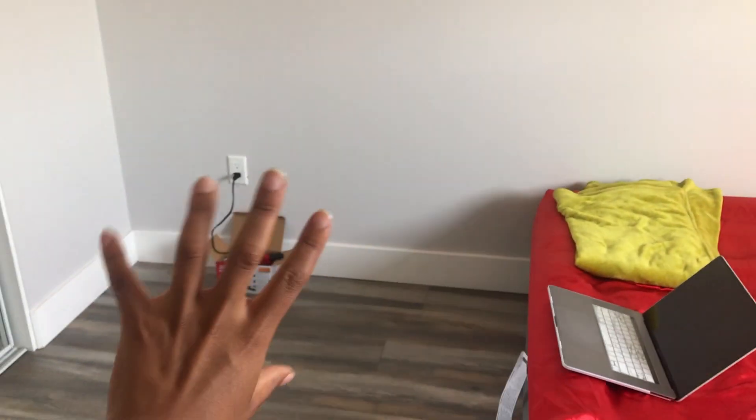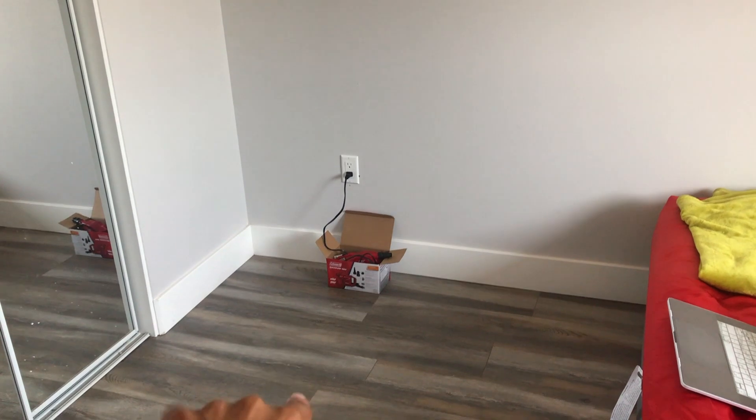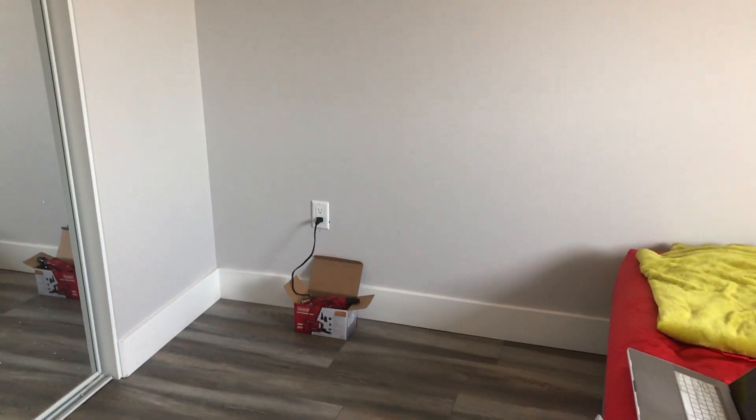I'm going to have a little nook area over here, and over here is probably going to be a little makeup area slash desk area. And then this is it up here.